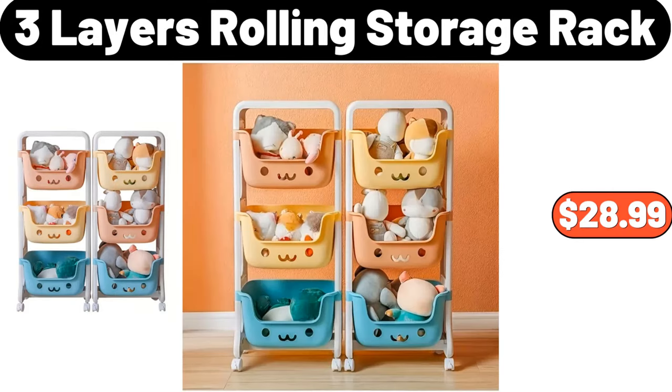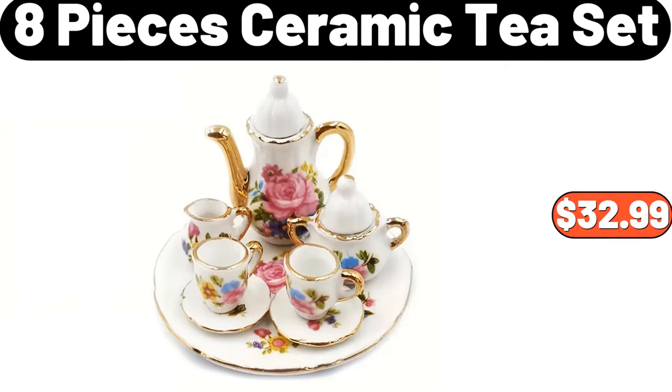Three-layers rolling storage rack, $28.99. Eight-piece ceramic tea set, $32.99.